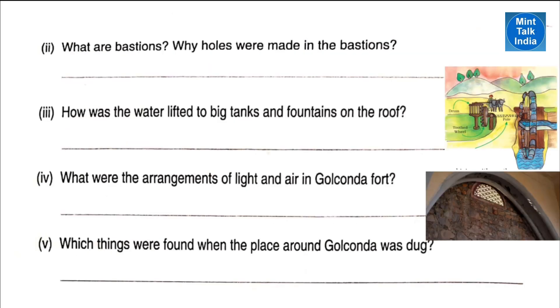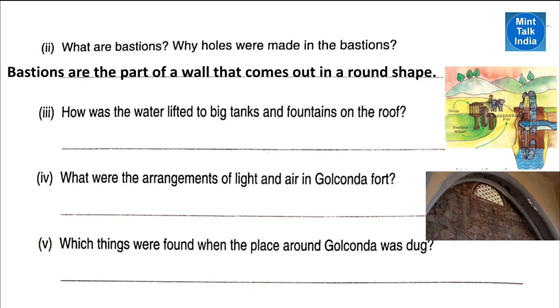Next question: what are bastions and why were holes made in the bastions? Bastions are the part of the wall that comes out in a round shape. These were made to provide security to the fort.